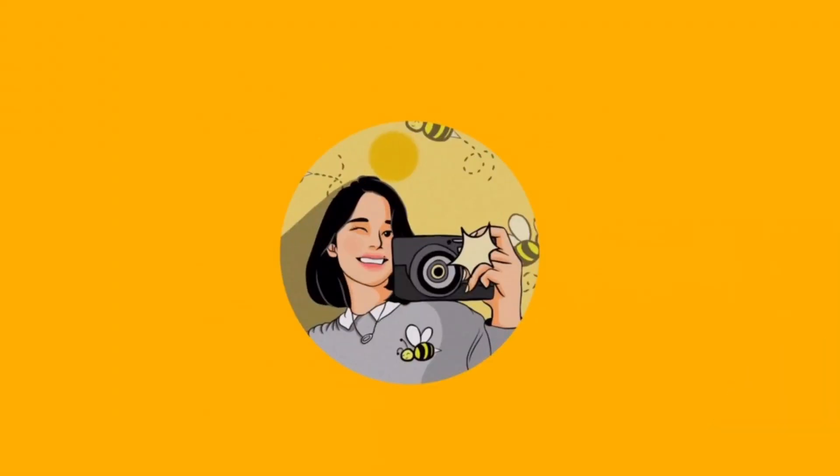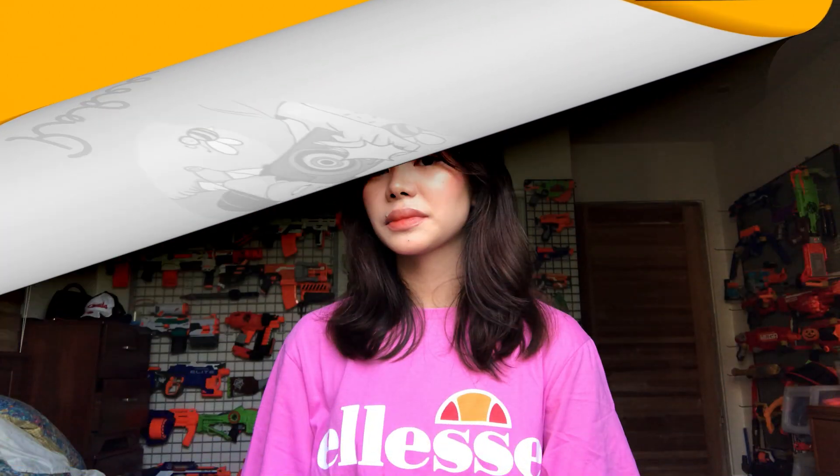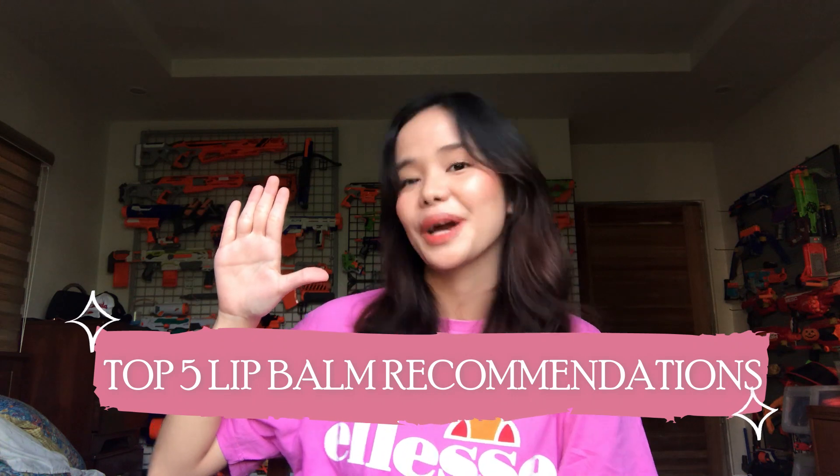Come along with me and the butterflies and bees. Hey there, bees! This is me, Robby. And for today's video, I'll be sharing with you my top 5 lip balm recommendations.